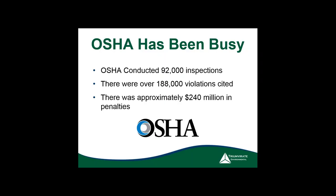Thank you, James. Hello everybody, good afternoon. What I want to do today is prepare you for what to expect if OSHA comes knocking at your door.